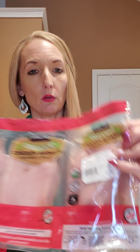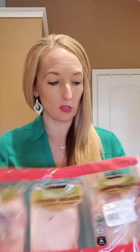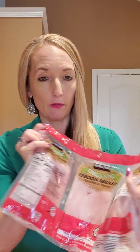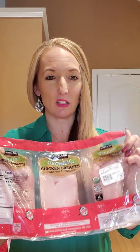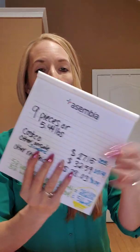Right here on this package — the total weight on this one — it costs $27.15. I try to buy my chicken in the range of $25 to $27, which is usually about five to five and a half pounds. It's nine pieces, 5.44 pounds. Now here's the good stuff.